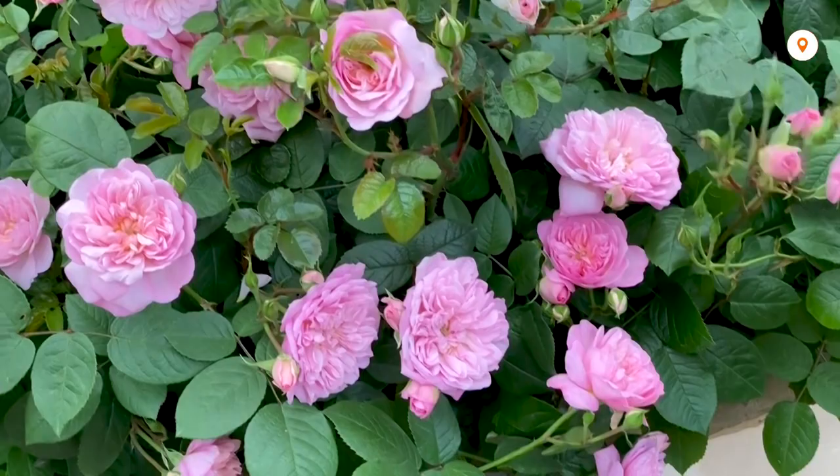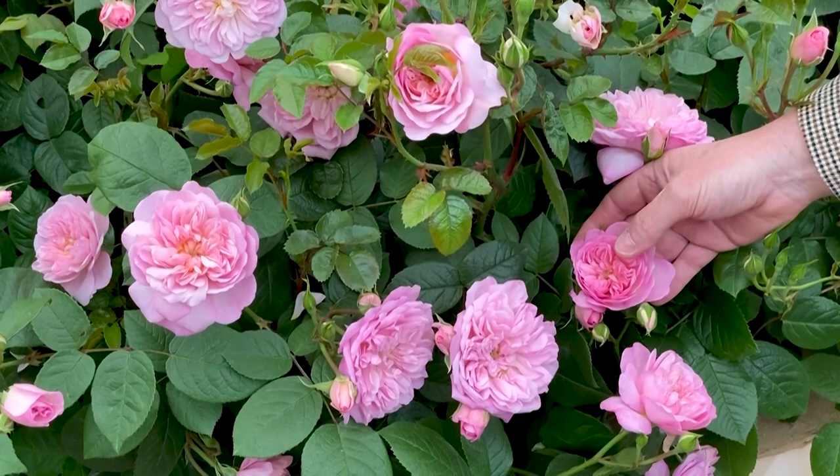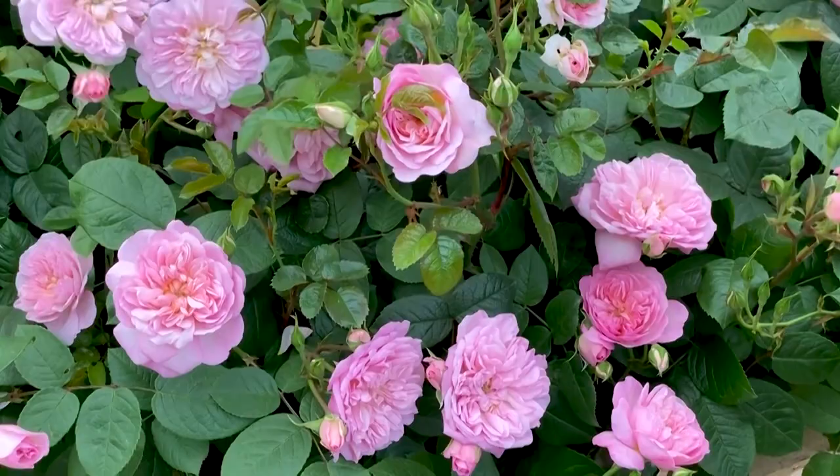Look at the color of the buds — it's different. Then when they start to open, you get a stronger pink coming through, and even when they are fully out and they've finished their flush, it still looks attractive.